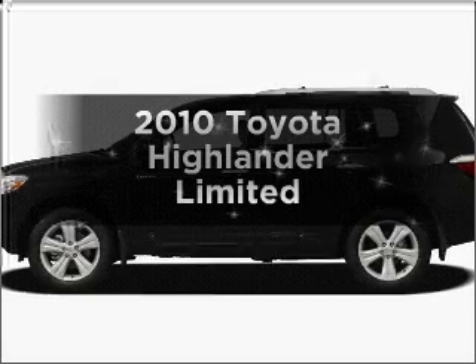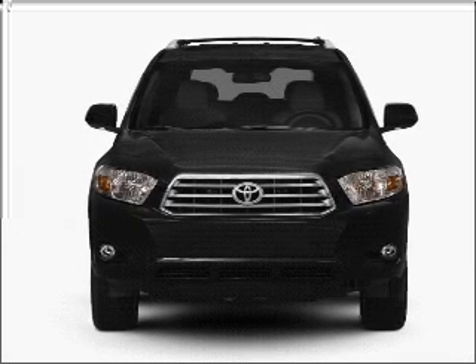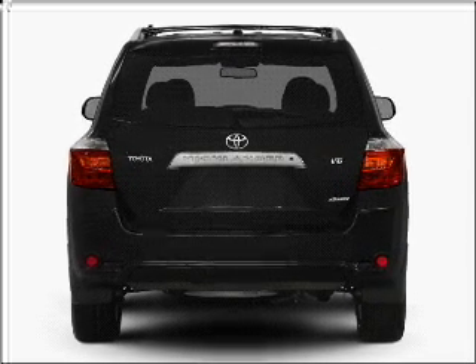Get noticed in this 2010 Toyota Highlander. Travel the roads in style and comfort in this great vehicle, with a solid 6-cylinder engine that responds smoothly to its 5-speed automatic transmission. Brake safely with the anti-lock braking system.